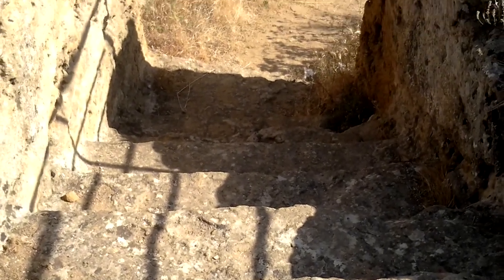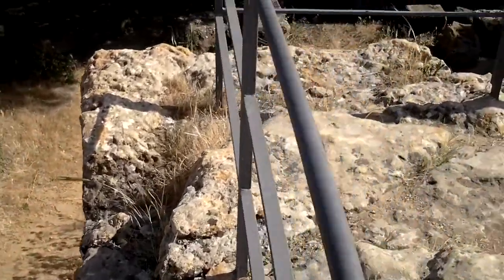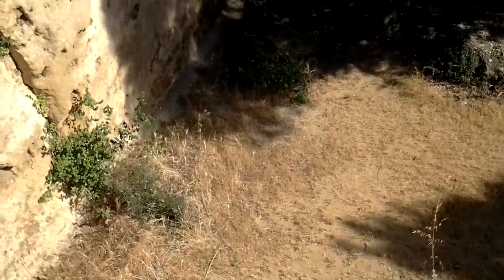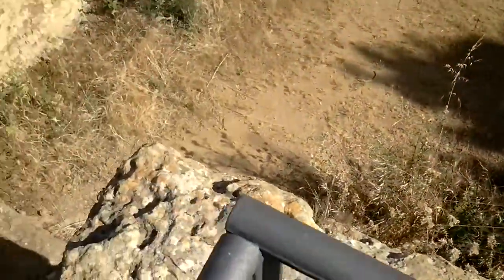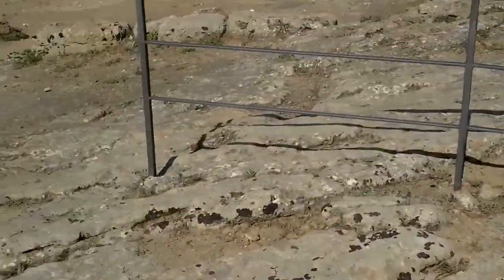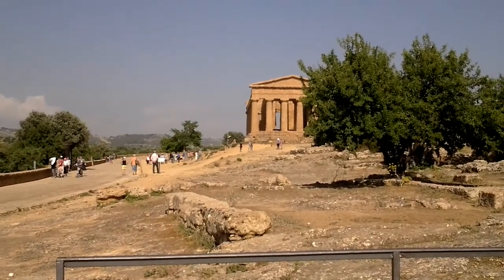This is a large pool that we saw near the Concordia Temple in Agrigento. I can't even begin to guess the dimensions of it, but it's quite large. I think it's been described as a swimming pool or a hypogeum. It's near the Concordia Temple right over there, which was made into a Christian church in the 6th century AD. The temple itself dates from the 6th century BC.